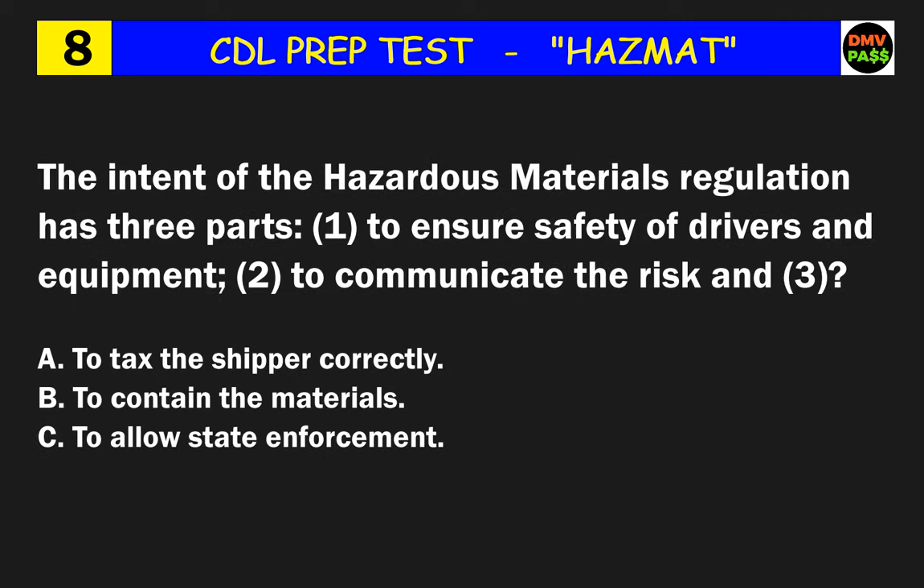Question 8: The intent of the hazardous materials regulation has three parts: one, to ensure safety of drivers and equipment; two, to communicate the risk; and three? The correct answer is B: to contain the materials.